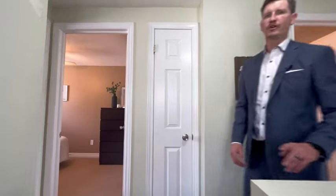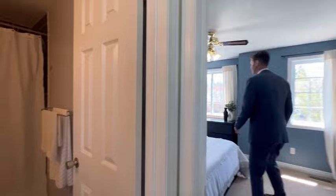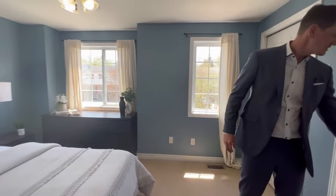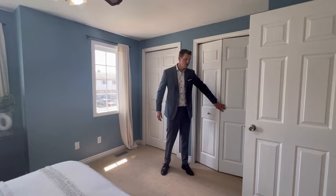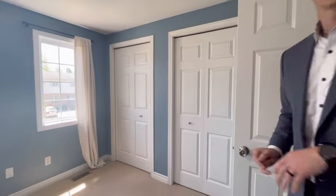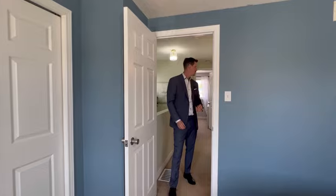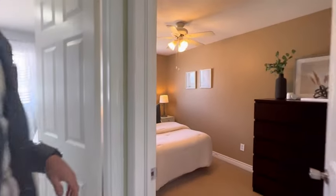Let's make our way upstairs — we have three bedrooms and a four-piece bathroom. This is the primary suite. Nice size, and we do have his and her closets, so you really do not need to fight over closet space. They're pretty much the same size, so there are going to be no internal battles over who gets the bigger one. We also have two windows letting in a lot of natural light, and just down the hall we have the linen closet along with the second bedroom.